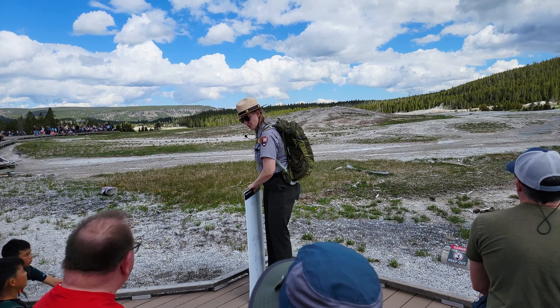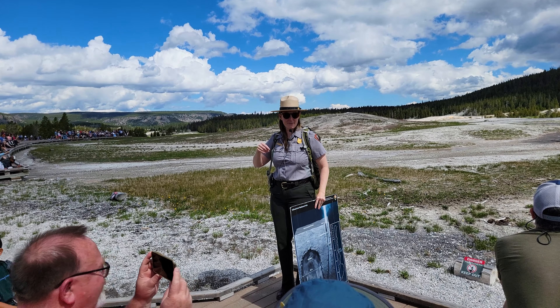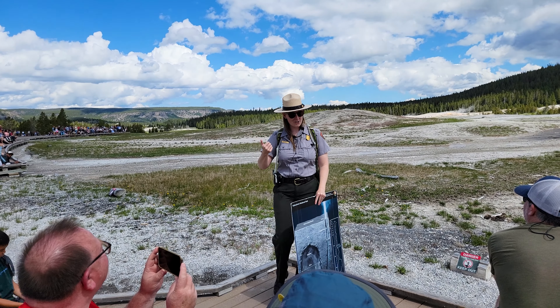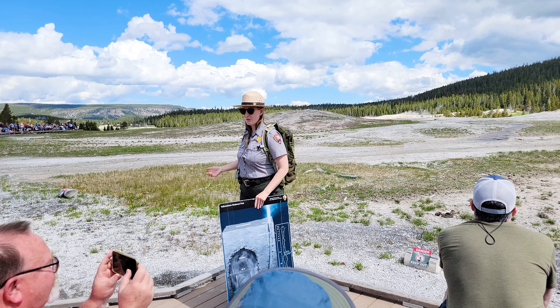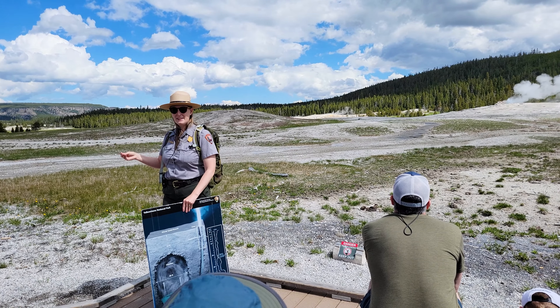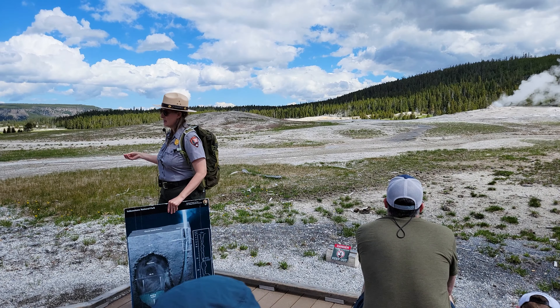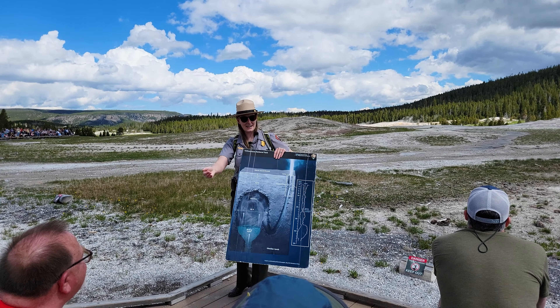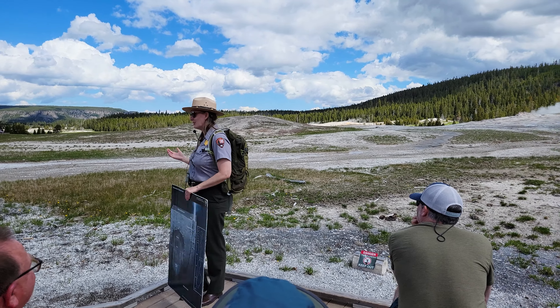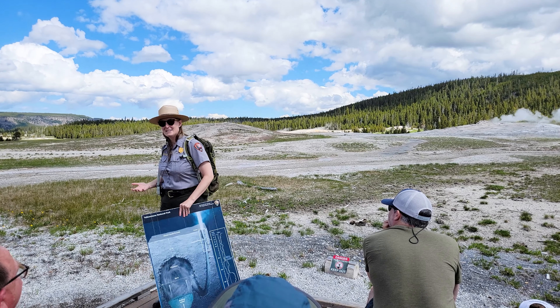When Old Faithful erupts, it erupts for anywhere between a minute and a half to five minutes and can get up to about 140 feet tall on average. We have a ranger inside the visitor center with a stopwatch timing Old Faithful's eruption. Depending on how long the water shoots out, that's what we use to calculate how long it will take until the next eruption — how long it takes for this pressure system to rebuild to the place where it has to erupt again. That's all just math, and we've been studying Old Faithful for so long we have those statistics to make the predictions.